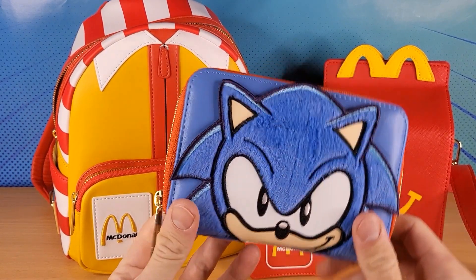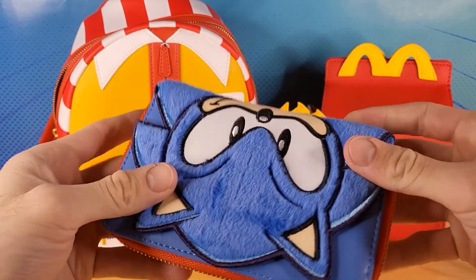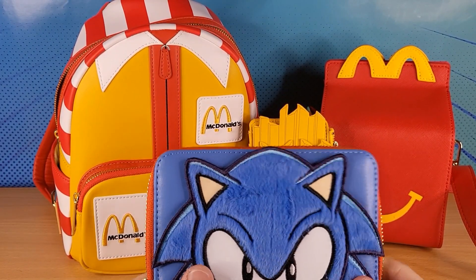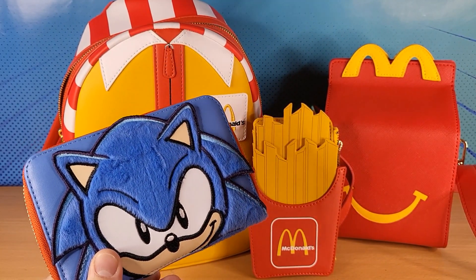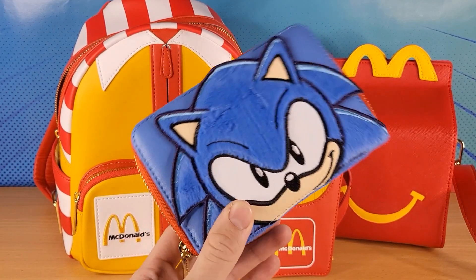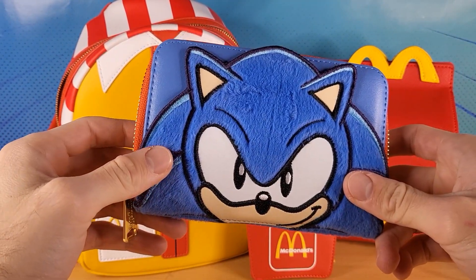That was all unrelated to this channel, and then they just released this Sonic one. There's a Sonic backpack too, so I'll probably get that as well. It's a pretty cool wallet. They've made a whole bunch of other stuff that's not related to Sonic or McDonald's — they even made a McDonald's McFlurry shaped bag, can you believe it? Anyway, thanks for watching everyone, and stay tuned for the next video.